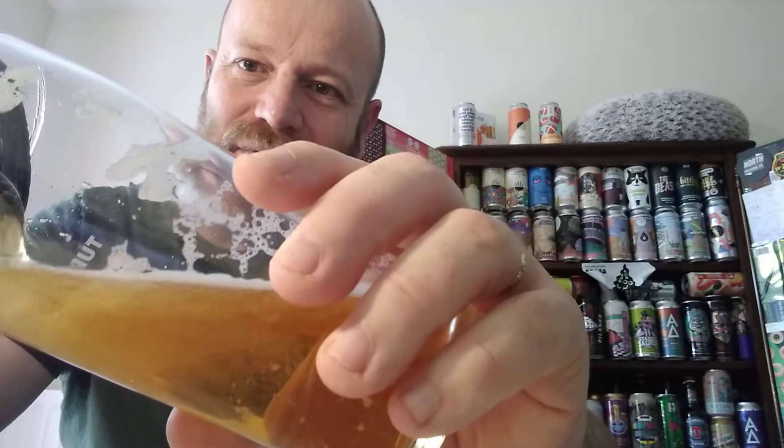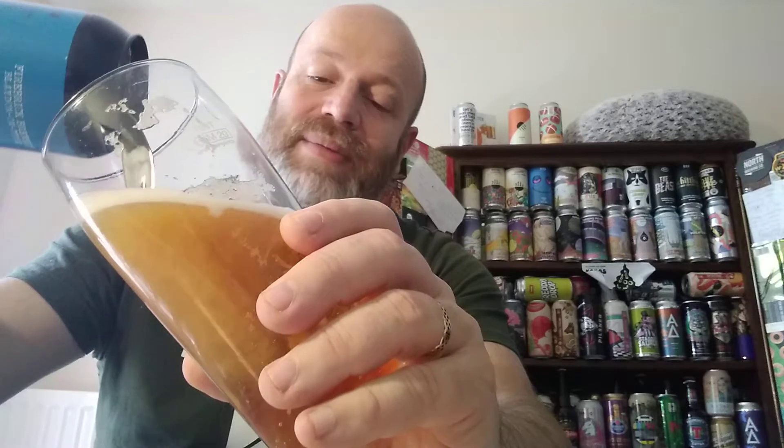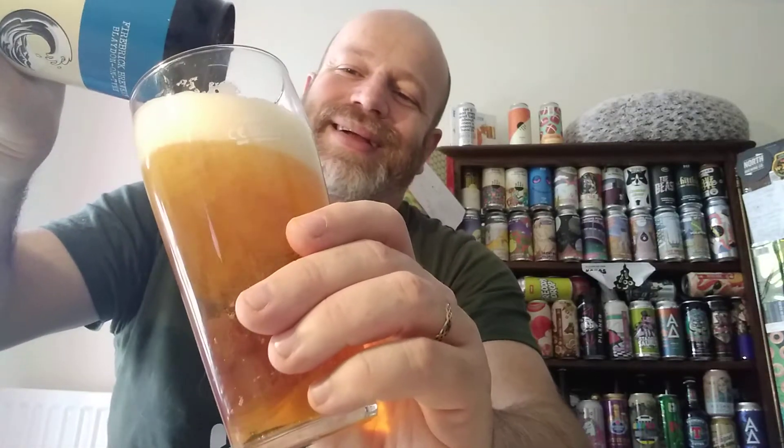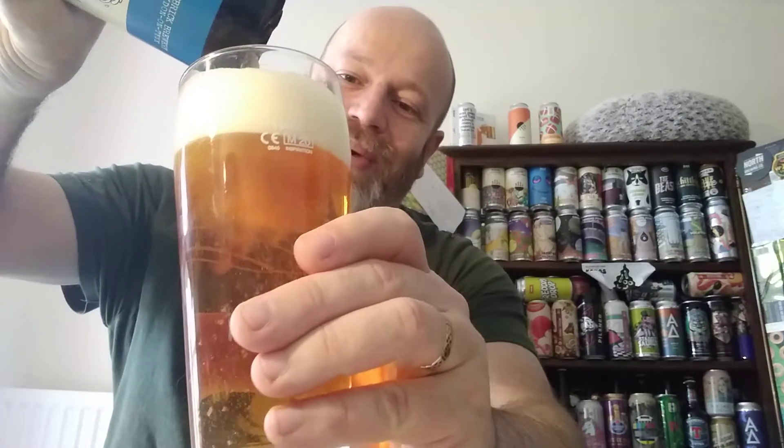Hope everybody out there is enjoying their Good Friday. I don't know if this is going to go up on Good Friday — I doubt it very much. But Happy Easter. If you get this on the Wednesday or Thursday afterwards, Happy Easter anyway.